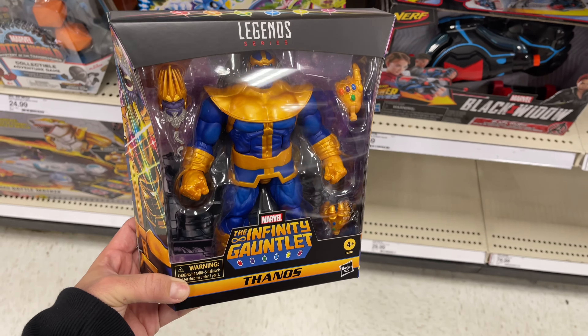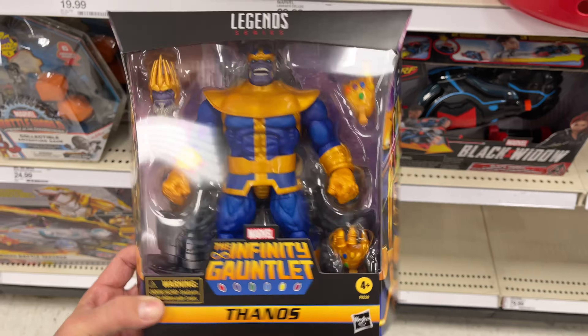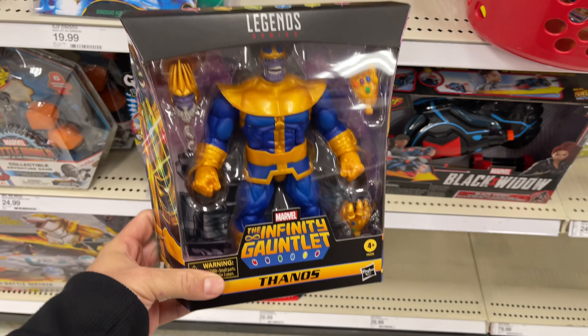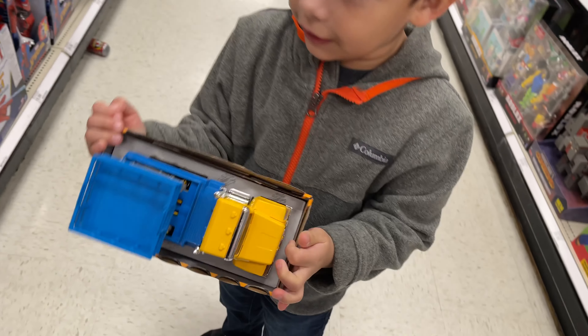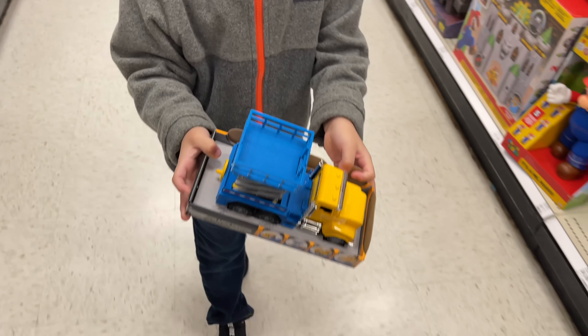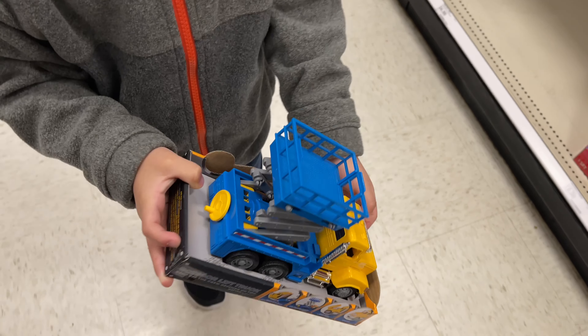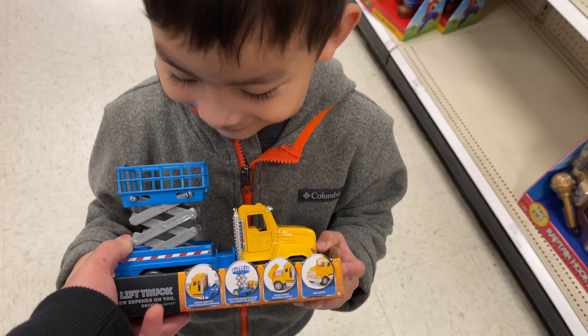They also have this Infinity Gauntlet Thanos Marvel Legends figure, this looks sick. It's $30 though, so not grabbing it today, but really cool. What do you have, Leo? Wow, look at that truck! That's a full truck, man. You want that one? Yeah, okay.